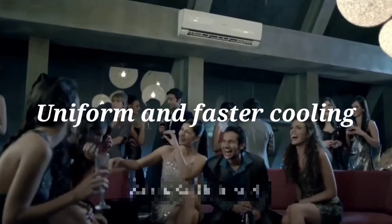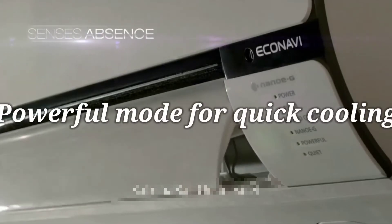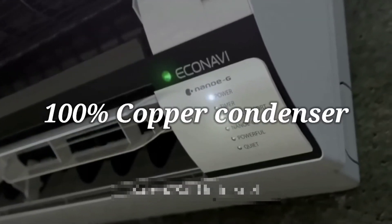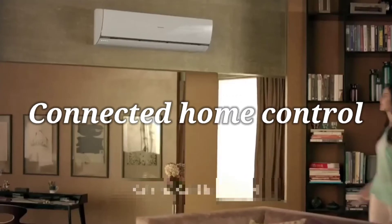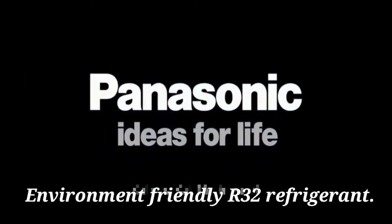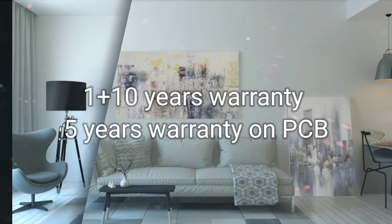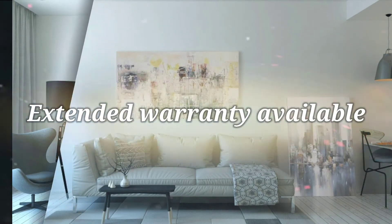Positives: Uniform and faster cooling, high cooling capacity, powerful mode for quick cooling, twin cool inverter compressor, 100% copper condenser, connected home control with voice control via Alexa and Google Assistant, environment-friendly R32 refrigerant, great design and build quality. Warranty: 1 plus 10 years, 5 years warranty on PCB, and extended warranty available.